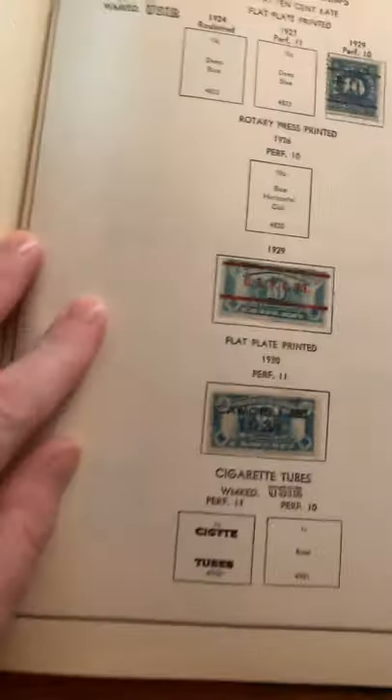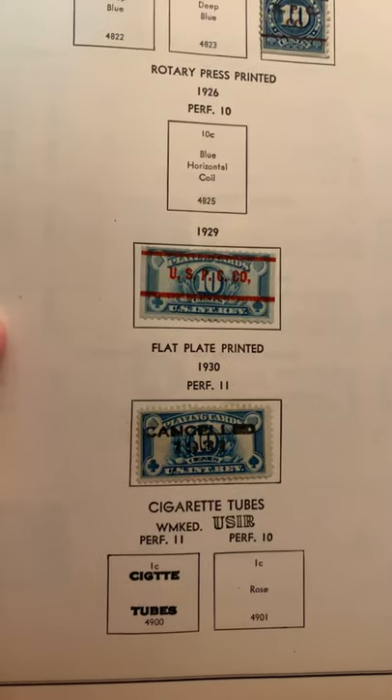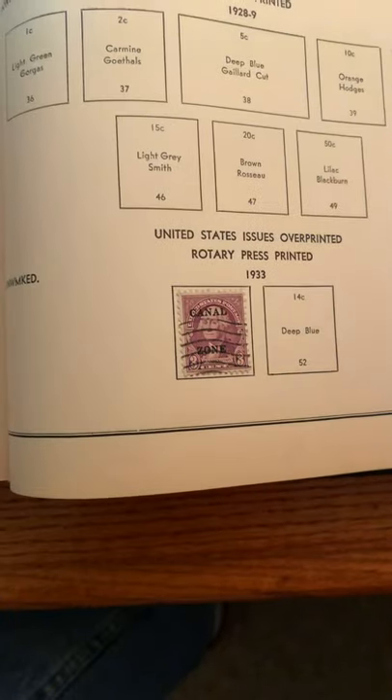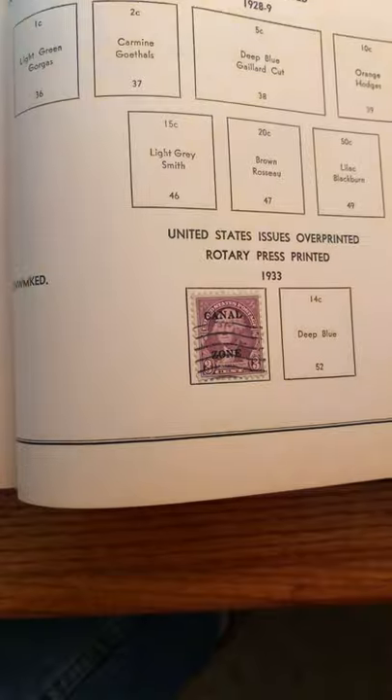Oh yeah, there used to be a tax on playing cards years ago, in the 20s. These are taxes on packs of playing cards. 1929, 1929, 1930. Cigarette tubes, flat plate printed stuff. Pretty wild. Just trying to flip through these quick. There's a 1933 stamp — Canal Zone, from the Panama Canal. Nice.